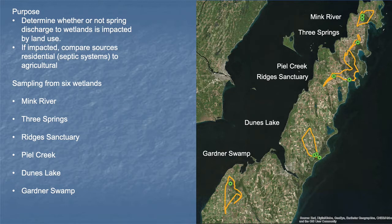If we did have high nutrient waters, we wanted to be able to look and see what might be the source of those waters, whether it be septic systems possibly or agricultural. You can see the six wetlands ranging from the Mink River to the north all the way down to Gardner Swamp to the south. Gardner Dunes Lake was a pretty heavily affected and impacted wetland. They're currently dredging out Dunes Lake, and Mink River has a Ramsar designation — it's a very high quality wetland.